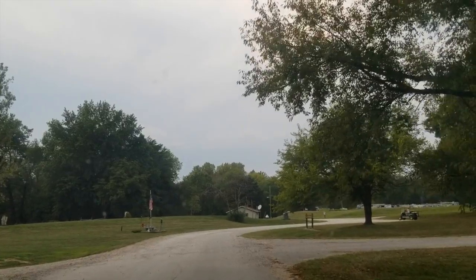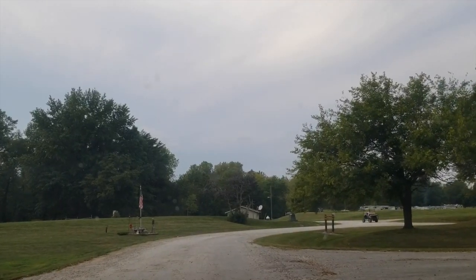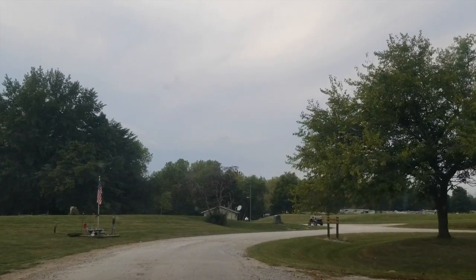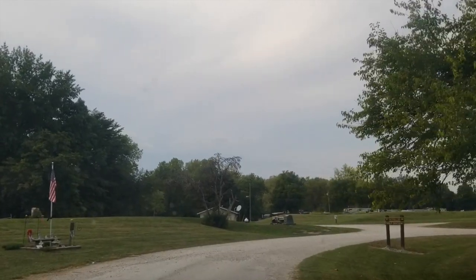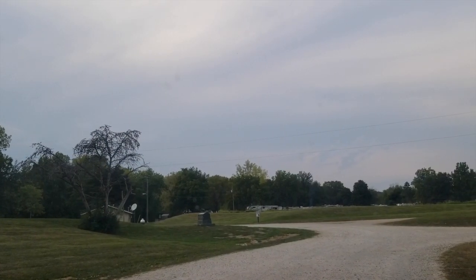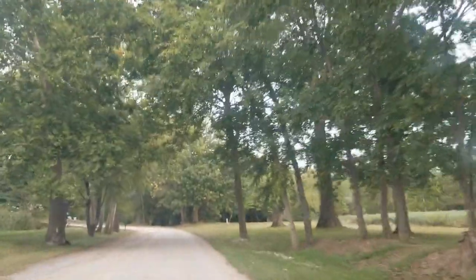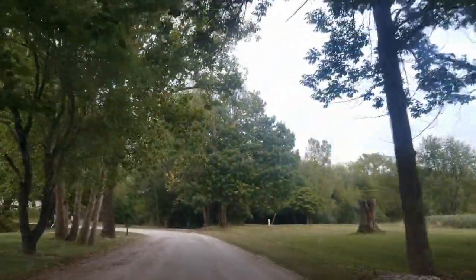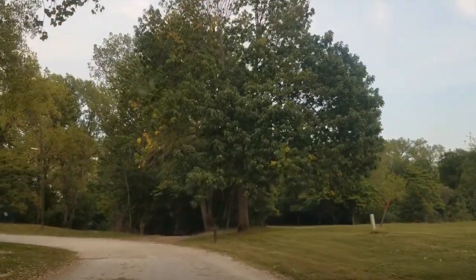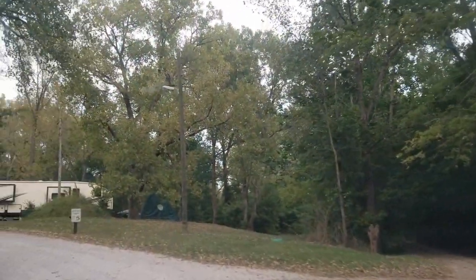We are in Horseshoe Lakes. To the right is a dump station — there's two of them, right when you come in. You should just pull through; the gate is not going down. She said we could find anywhere there isn't a bag over the electric box or where there isn't an RV. There's one of the lakes there. They have a couple of lakes here and they're shaped kind of like horseshoes — they're called Horseshoe Lakes.